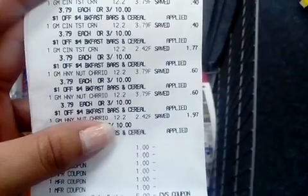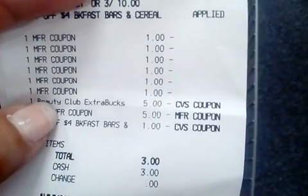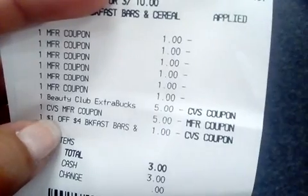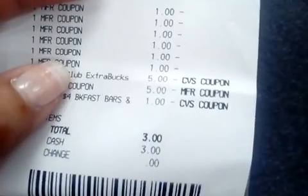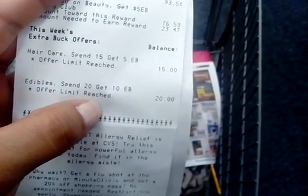Here's my receipt. There are six boxes of cereal, six dollar peelie coupons, I had $5 extra bucks from last week and my beauty bucks — so $10 in extra bucks — and a dollar off four for the breakfast items. In total I paid $3 and I got my $10 extra buck back for the cereal. I used that for my second transaction, which was the diapers.